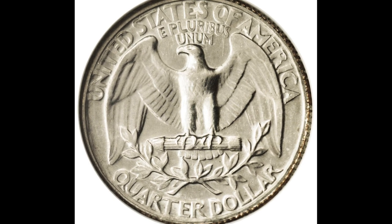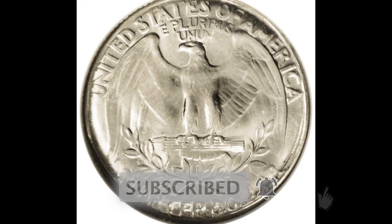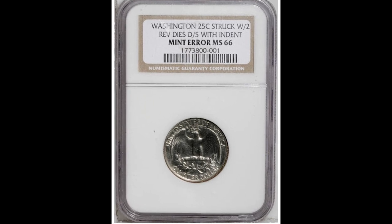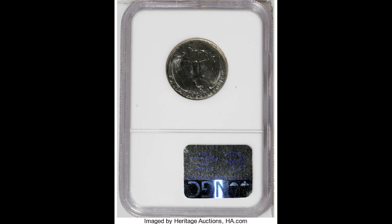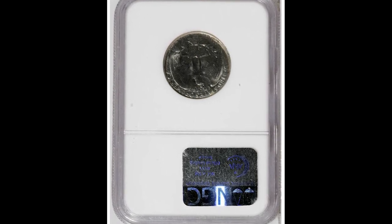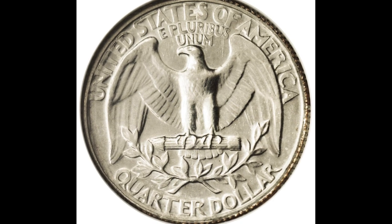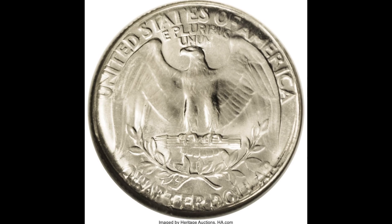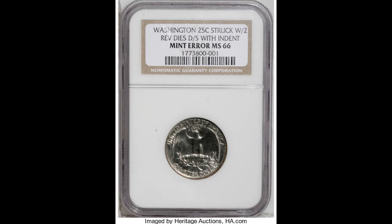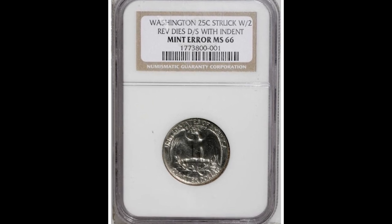There are people who will see a video like ours and try to replicate this error by splicing two coins in half. We recommend against doing that as you do not want to be defacing any U.S. federal currency. On top of that, if you try to get it graded by NGC or PCGS, they would quickly determine the coin was altered and not authentic. If you find a coin like this legitimately, you've hit the mother lode — $41,975 for this Washington quarter with two reverse dies.